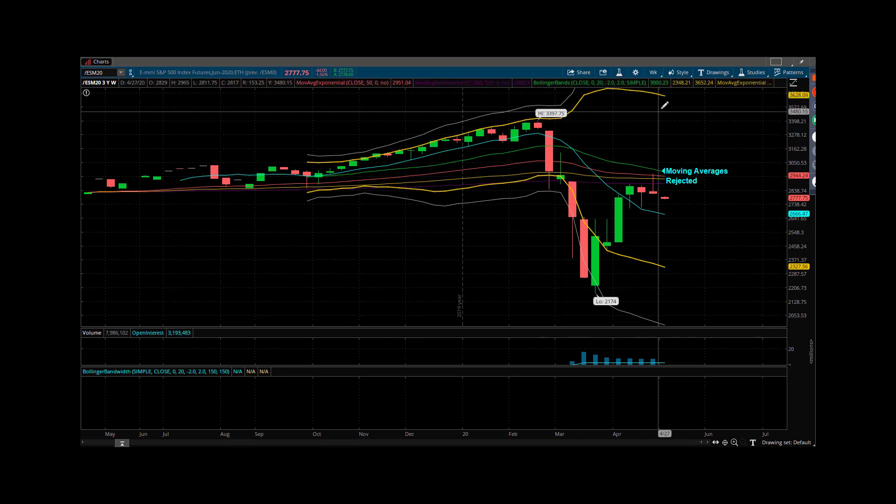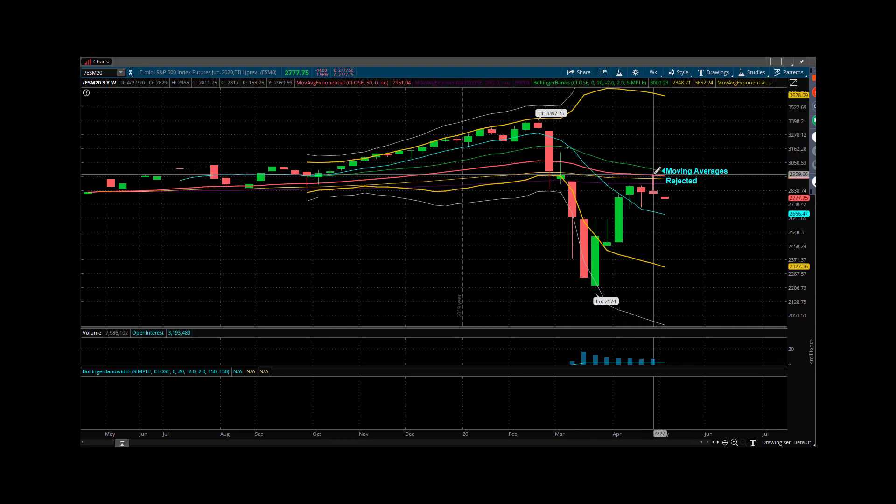We talked about how this is a weekly chart. These 50, 100, 200-day weekly moving averages were rejected. That gave the bears the advantage coming into this week.